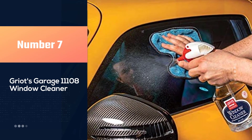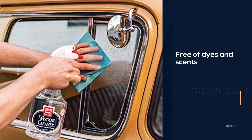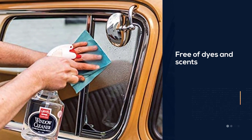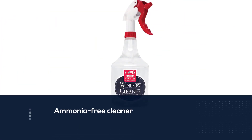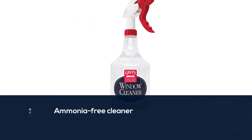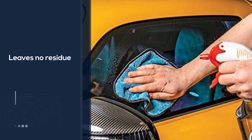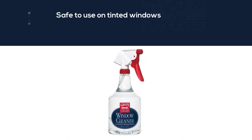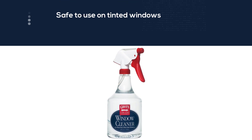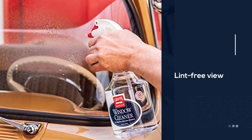Number seven: Griot's Garage 11108 Window Cleaner. Griot's Garage is a manufacturer well-known to professional detailers, and they offer a window cleaner that is clear and free of dyes and scents, which is important to some people. Like all the products on this list, it is ammonia-free and leaves no residue. It contains no dyes, perfumes, or other chemicals to contaminate your window surface. When used with lint-free towels or Griot's dual-weave glass towels, there is no other system that will give you a lint-free view.